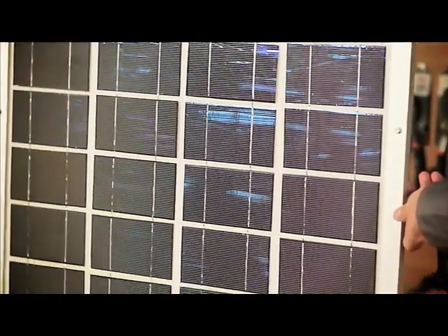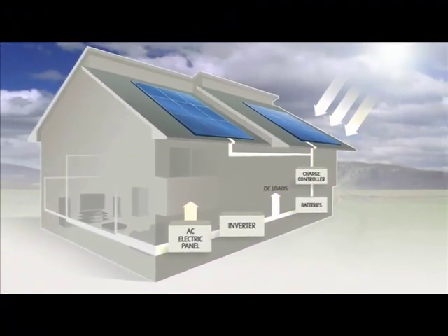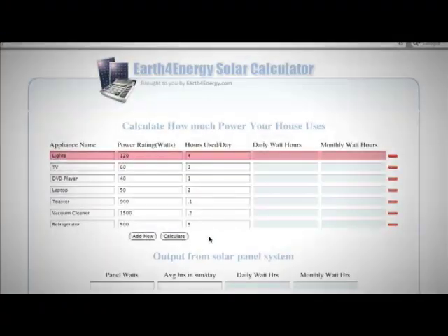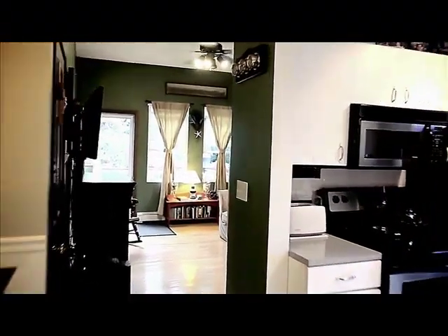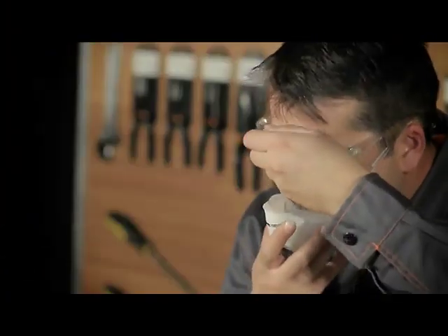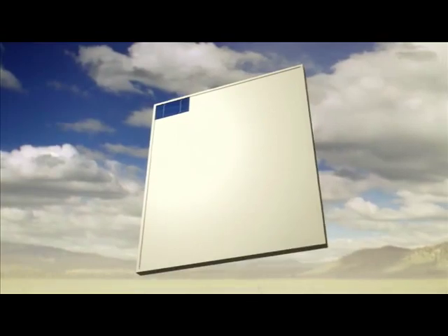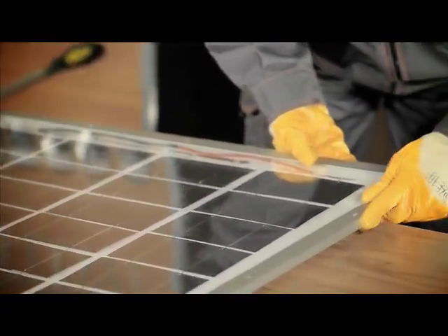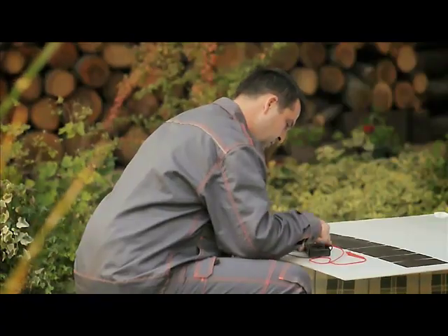Our tutorial video contains detailed information on solar panel building, such as the process of solar power conversion, the tools you're going to need, detailed schematics on calculating the amount of power you'll need to power your household, and the size of the panel accordingly, and safety precautions you have to take. Once we've shared all the necessary information with you, we'll move on to the actual demonstration of making a solar panel. You'll learn how to solder solar cells, make stringers, test the panel, and more.